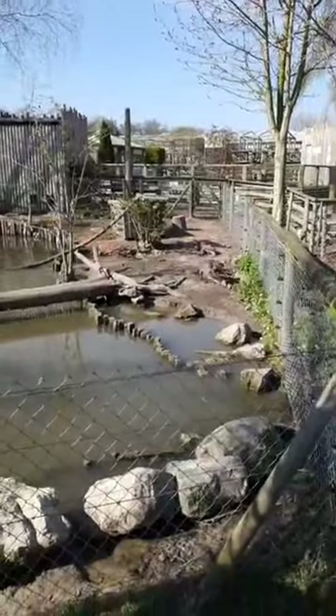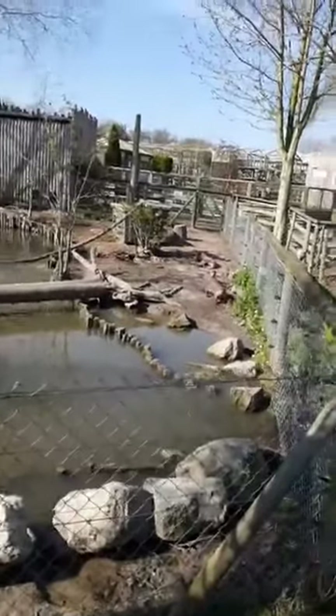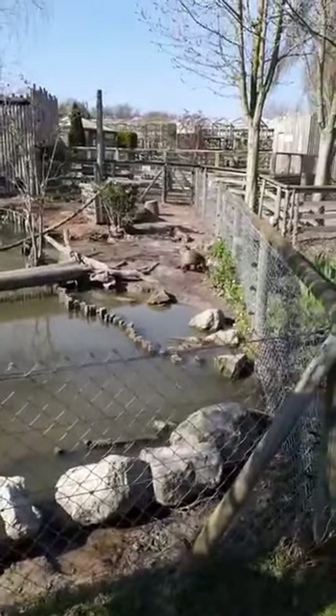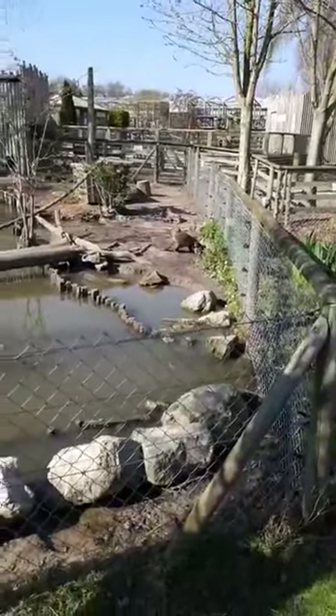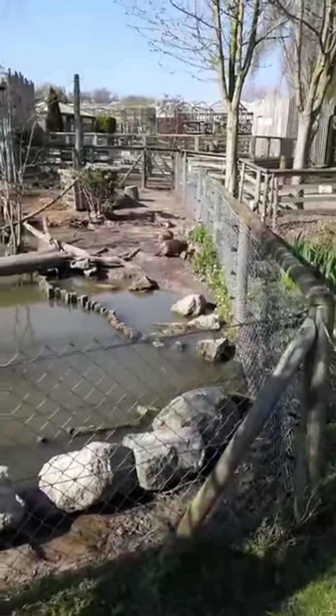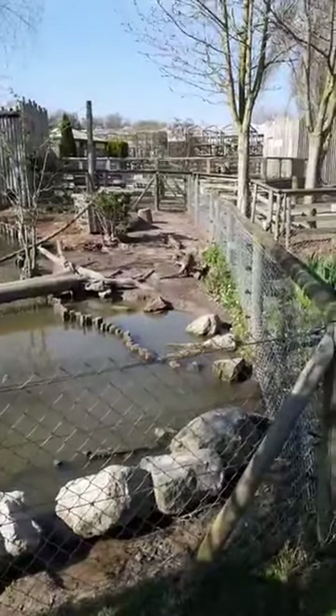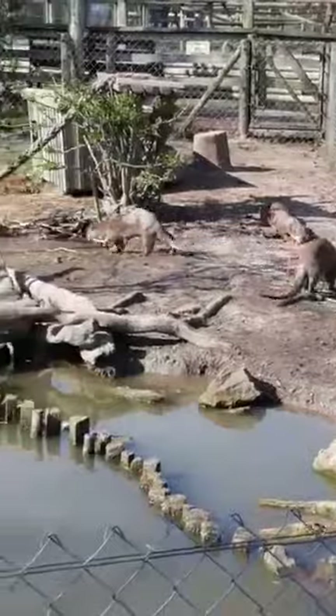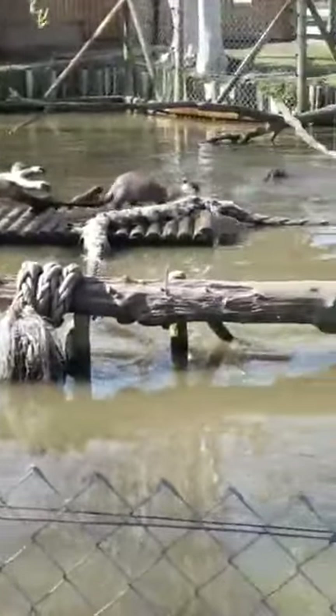We do have a lot of birds that just turn up, visit, and leave — and a lot of ducks that come in, eat our duck food, and then go again. I don't think we've got any baby bats at the moment. These are our smooth-coated otters — we breed these guys here.